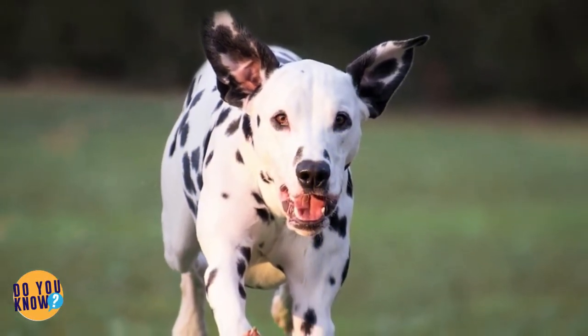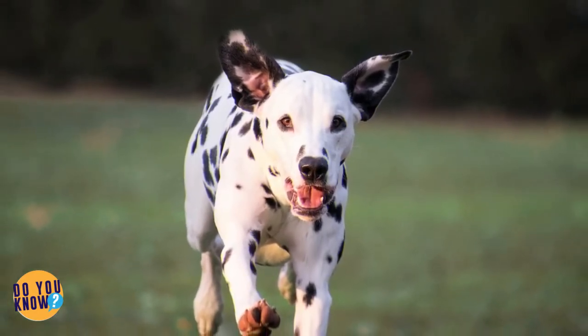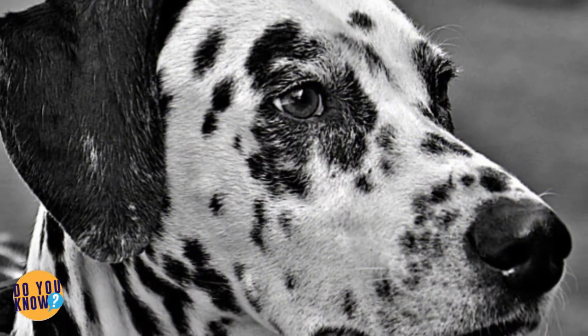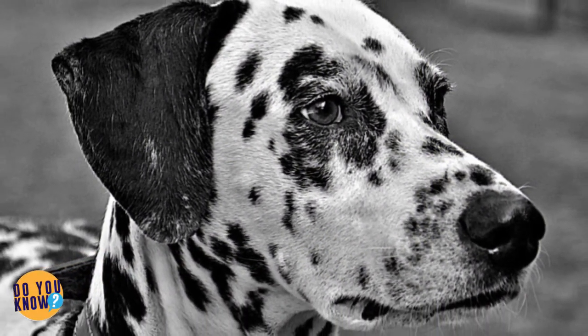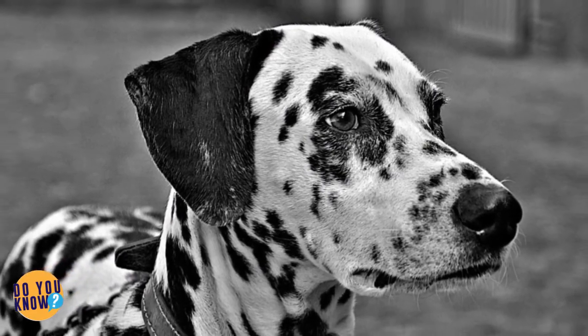When most people think about Dalmatians, they think about short coats, black and white spots, and the fire station. Who would have thought that there were so many other rare types of amazing spots? Can you believe our Dalmatian friends have been hiding these secrets all along? What else could they possibly be hiding?